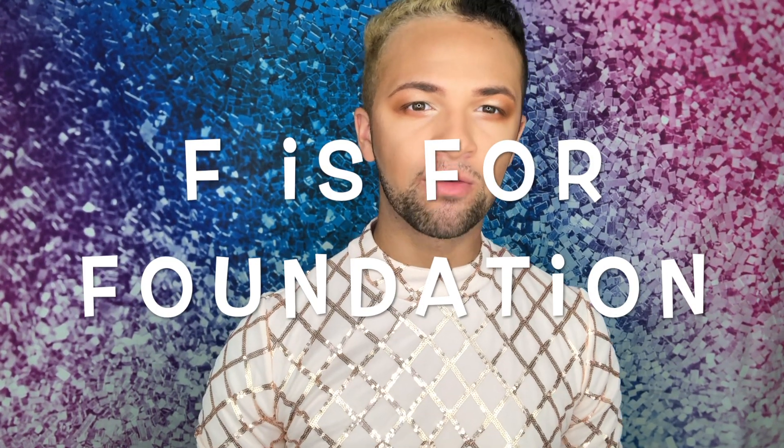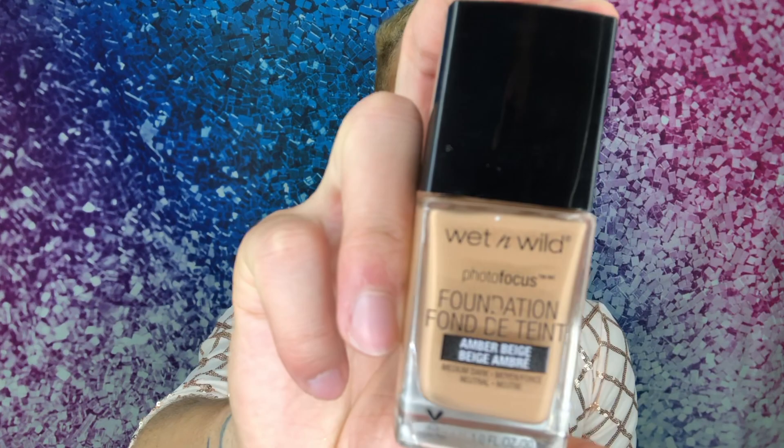Now that I've created this messy eye look, I can move on to F, which stands for foundation. I'm going to take the Wet n Wild Photo Focus Foundation and try my hardest to blend it together so we don't mess this up. I don't know how — let's just spray.